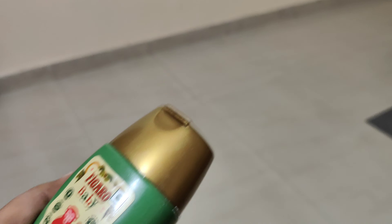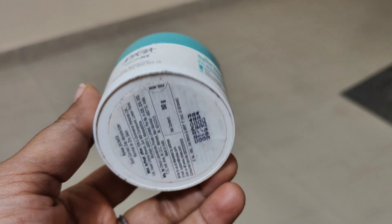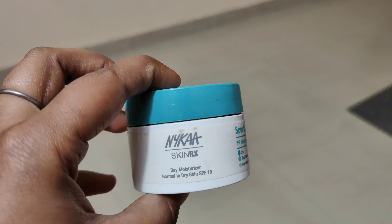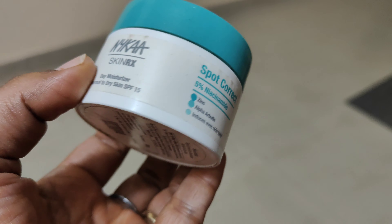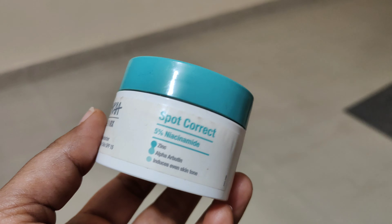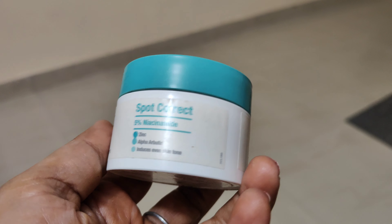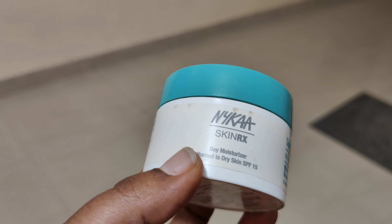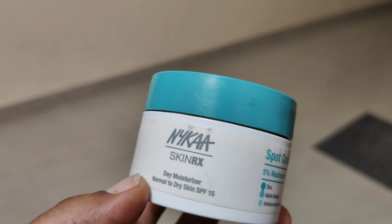Next is Nyka Skin RX Spot Correct with 5% Niacinamide. This is a good cream that you can try. It has SPF 15, so it gives sun protection, making it a good moisturizer. You can use it on your face even if you have dark skin.